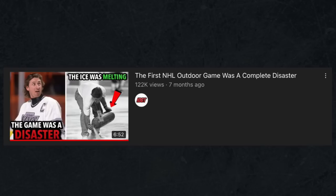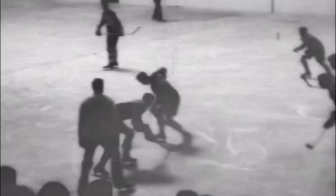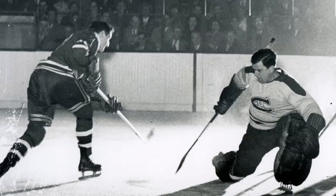A few months ago, I made a video talking about the NHL's first ever outdoor game. Well, in 1949, the NHL's last ever Christmas Eve game would take place, and the final score of the historic matchup was none other than 0-0. Both goaltenders would be credited with a shutout, and a game would never get played on Christmas Eve again.